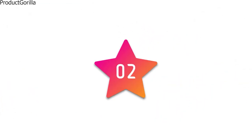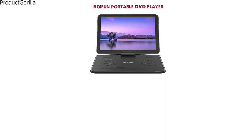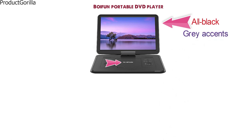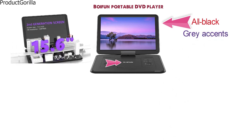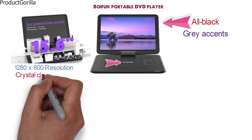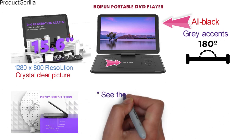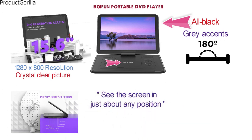At number 2 we have the Boy Fun Portable DVD Player. This handy and versatile portable DVD player by Boy Fun is fairly basic-looking in all black with simple white lettering and grey accents. This 15.6-inch portable DVD player is capable of 1280x800 resolution to give you a crystal-clear picture on the go. The screen can rotate up to 270 degrees and flip 180 degrees so you can be comfortable and see the screen in just about any position.